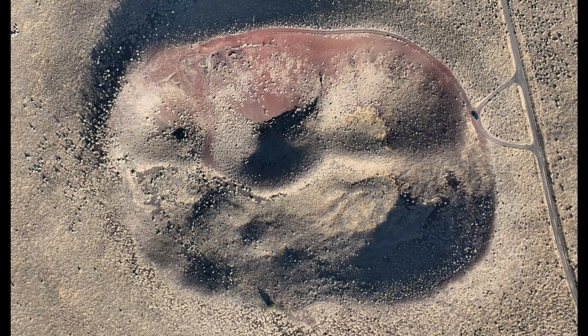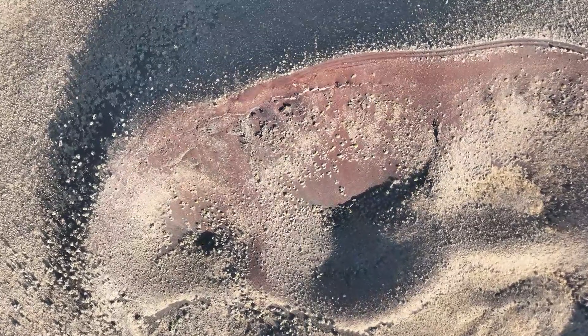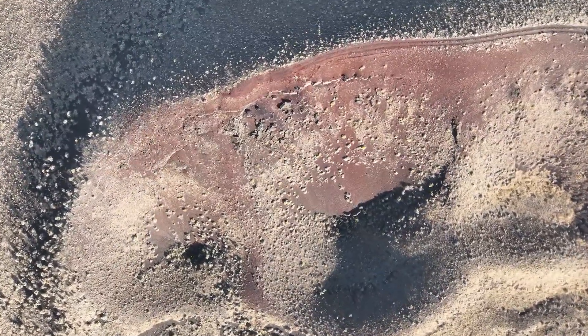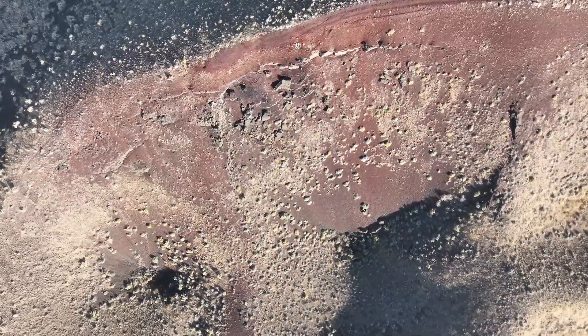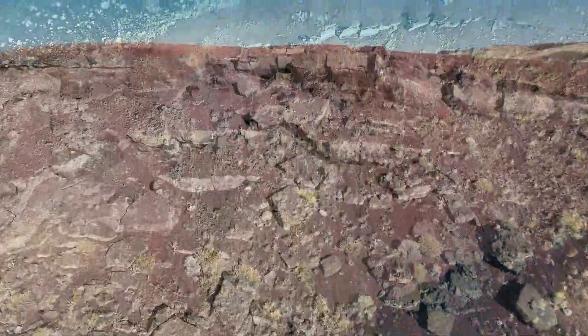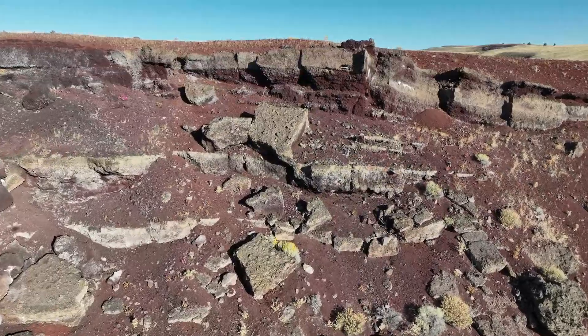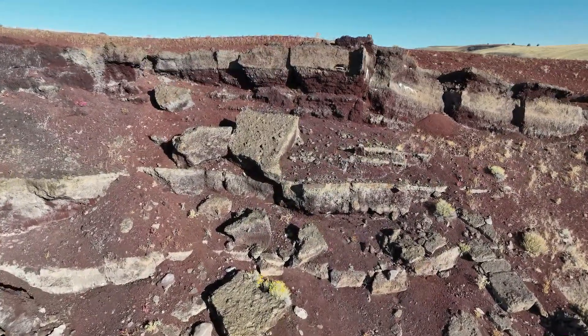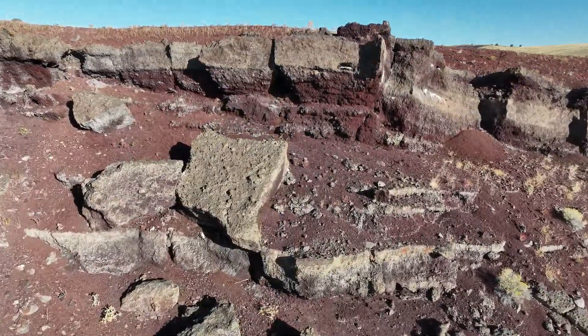Shown here is Red Bomb Crater, nearly 1,000 feet in diameter. Visible on the crater rim walls are multiple layers of red pumice and tephra ejected out of the crater during eruptions, when hot basaltic magma rose through the older water-saturated rock layers beneath the south dome. The violent steam eruption sent the hot magma and broken rock upward before raining down around the vents.